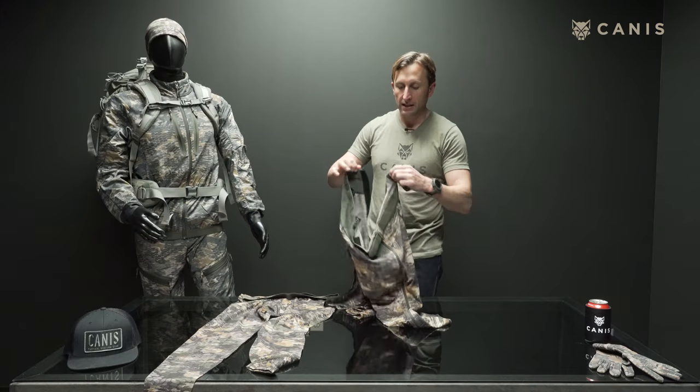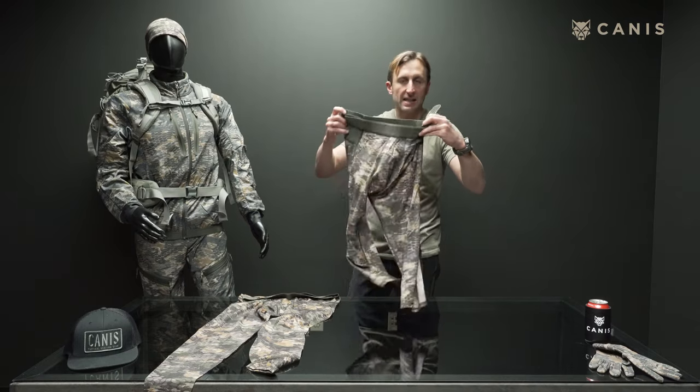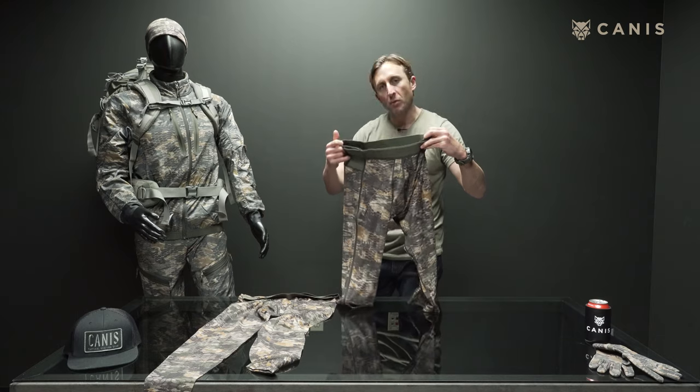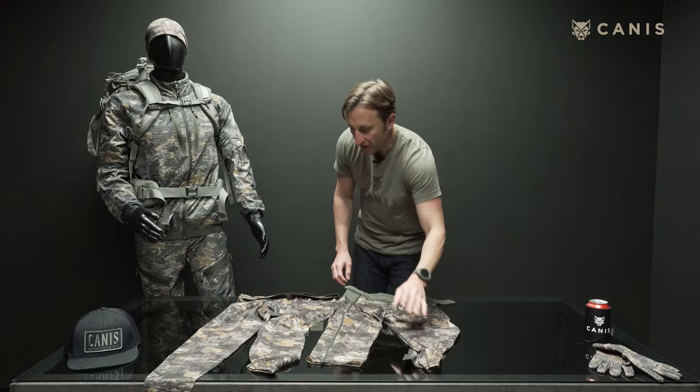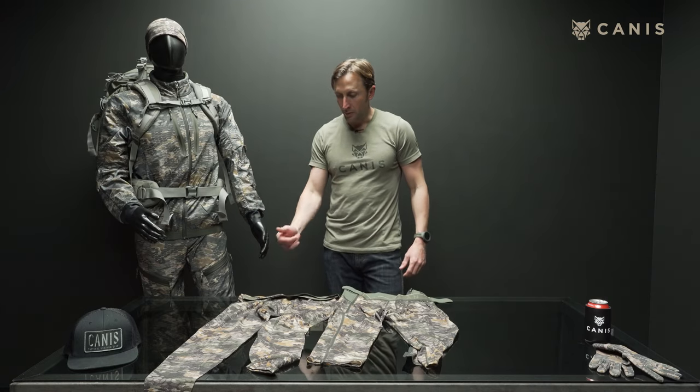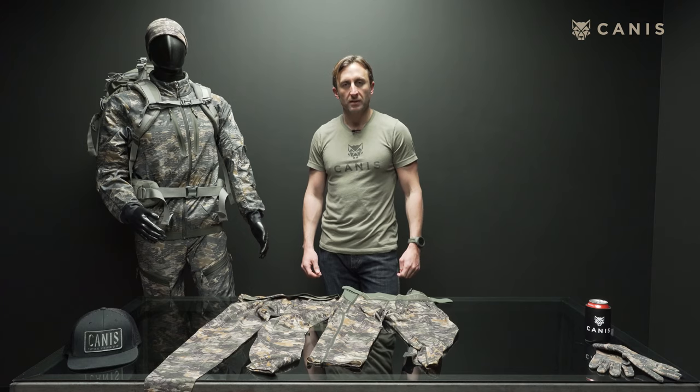When I'm mountain hunting, these live in my pack, and as I need them I pull them out, put them on, and take them off. This is the foundation of our line — the Tar Merino 3/4 zip tights.